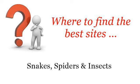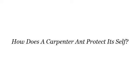Where to find the best sites? Snakes, spiders and insects. Hi. Here you will find where to solve your questions about how does a carpenter ant protect itself? These are the best resources we could find on the web.